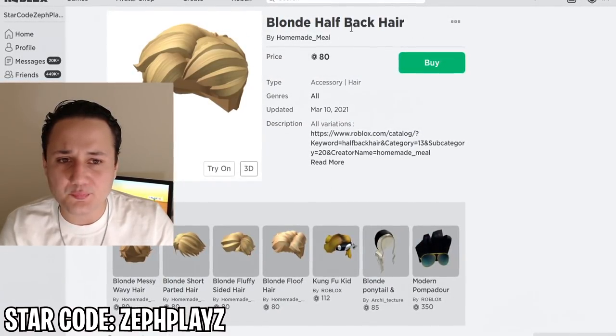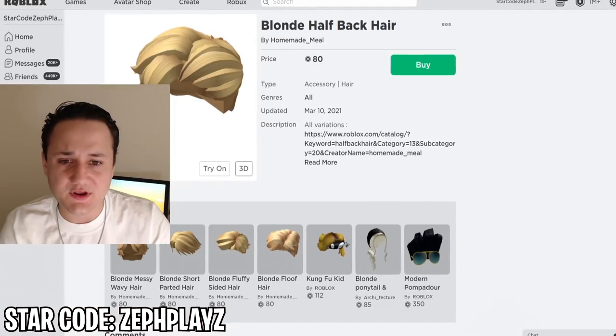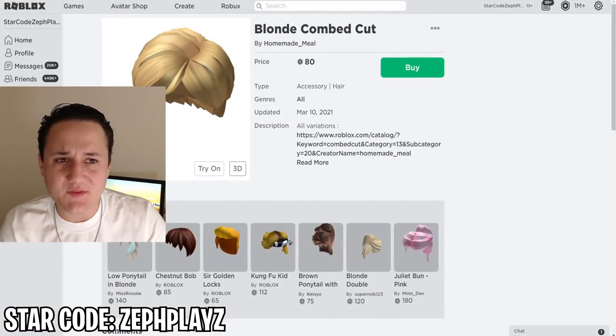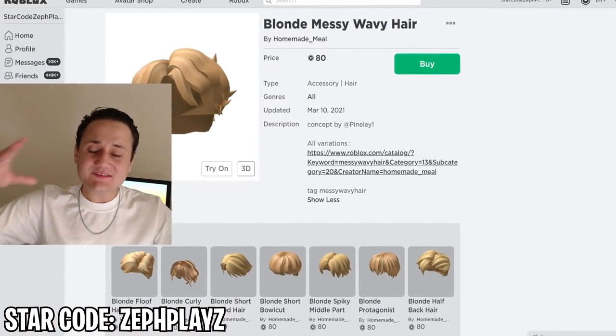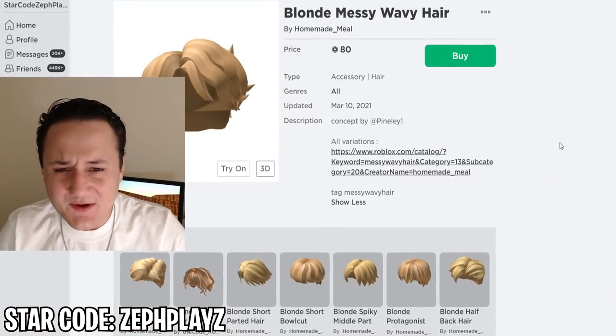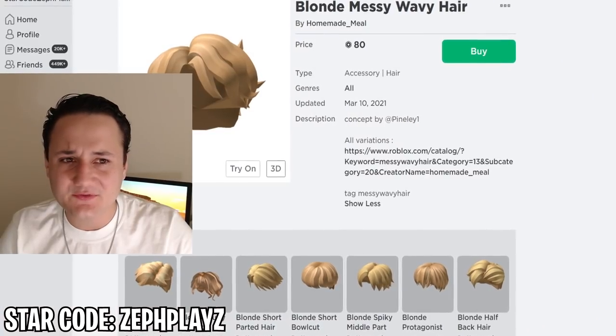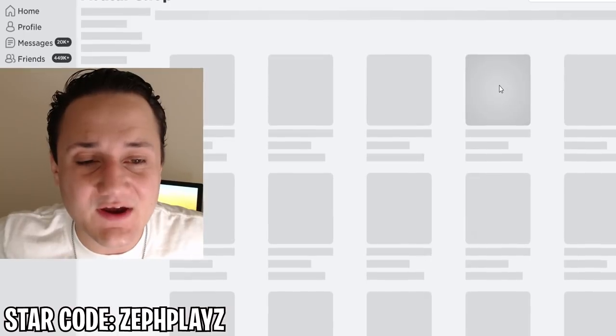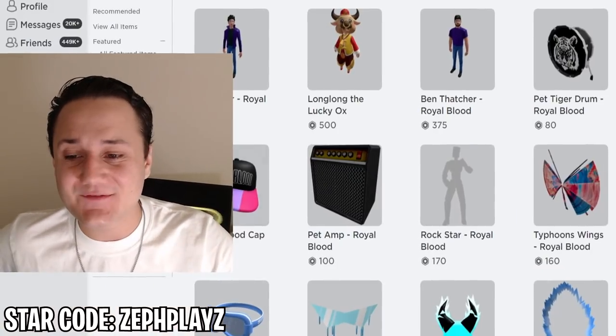We also have the blonde comb cut. I feel like it's between the blonde comb cut and the blonde messy wavy hair. I like this one because the swoop goes the right way — it swoops the same direction as TommyInnit's hair. So we're going with this one, it looks the most like him. We've found the shirt, pants, face, and hair — now we just need the headphones.